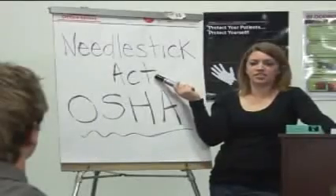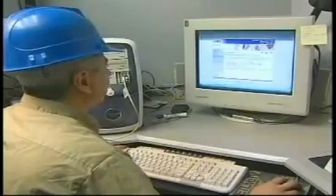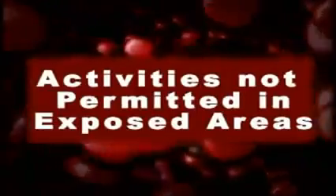The Needlestick Safety and Prevention Act requires the use of safer needles, needleless systems, and sharps disposal containers. Policies, procedures, and needlestick devices are required to be re-evaluated for effectiveness each year. Employees should never break, bend, recap, or remove needles. In addition to needles, any sharp object such as broken glass should only be picked up by mechanical means, such as a broom and dustpan, and should be disposed of properly. Activity in and around areas of possible blood-borne exposure needs to be limited. This includes no eating, drinking, smoking, application of cosmetics, or the handling of contact lenses in these potentially exposed areas.